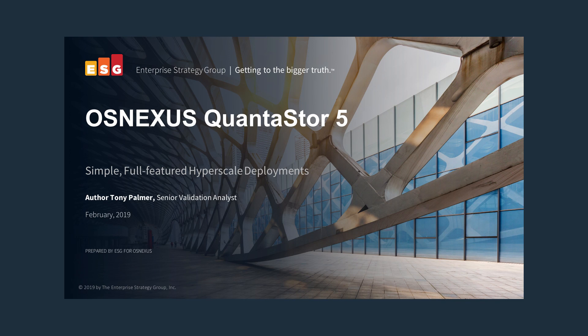So if you're considering deploying hyperscale SDS for a globally distributed organization, ESG suggests at least considering OSNexus. If you'd like to learn more, please click the link below to download the report.